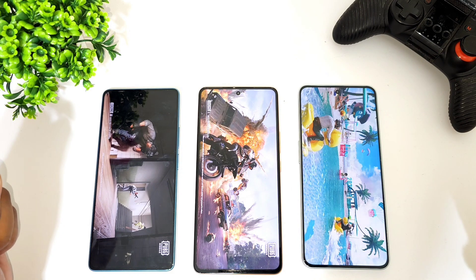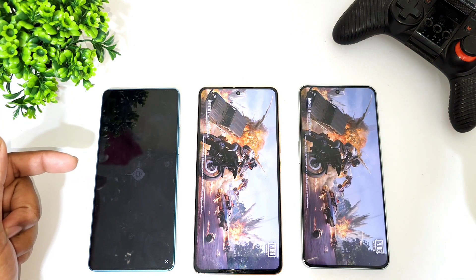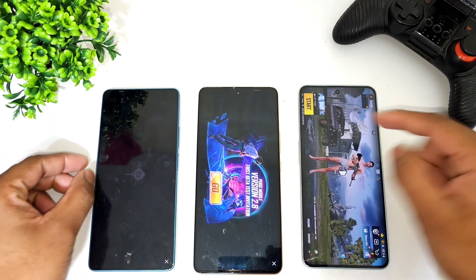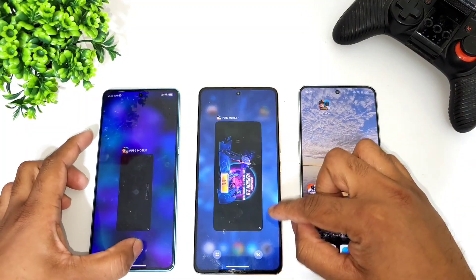The first phone to open the PUBG game is the Poco F5, which opened fastest, followed by the Aiku Neo 7 Pro, and then the OnePlus Nord 3. That is the sequence observed in the overall speed test comparison.